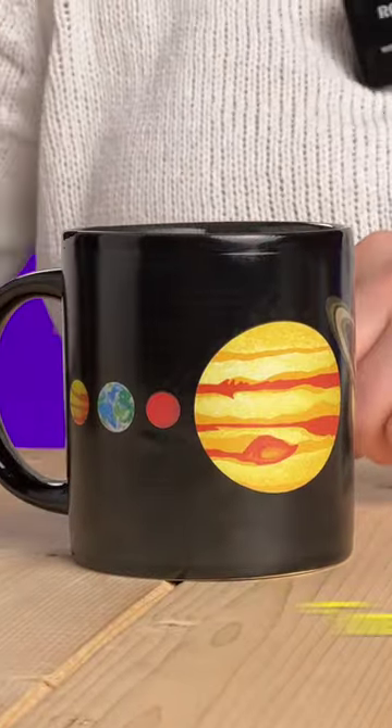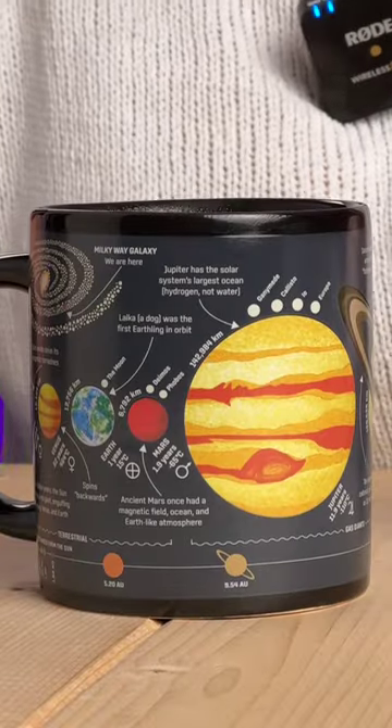This is the heat-changing planet mug. It looks like just a picture of our solar system, but add a hot beverage and cool facts about space start to appear. Methane makes Neptune blue. Huh!